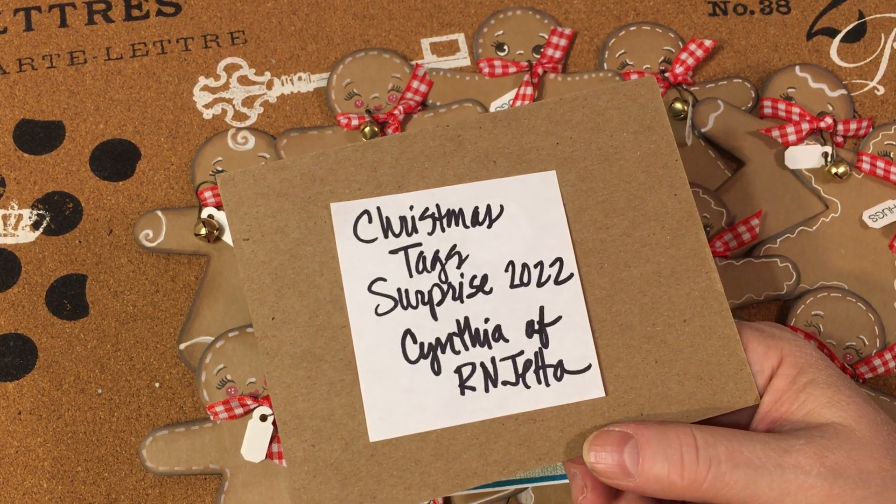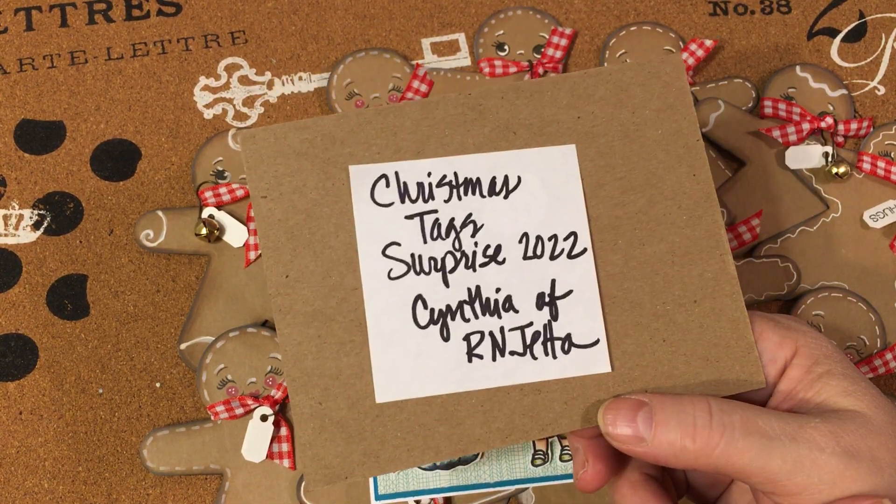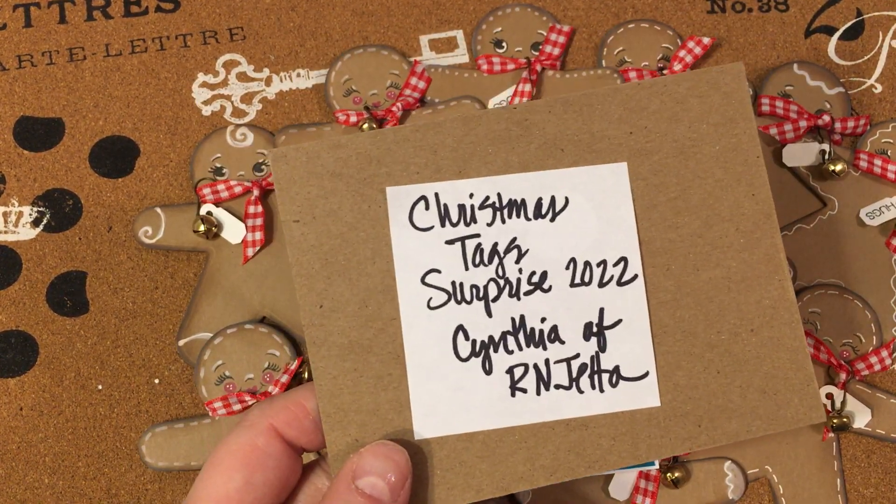You guys have the spirit of Christmas living in your hearts — I can feel it and I'm thankful. I will be back in a little bit with my Saturday Morning Makes for this weekend. I'm sorry I'm so late, but it's just been a long day. I'll be back soon — bye!